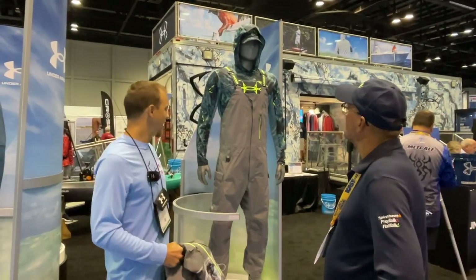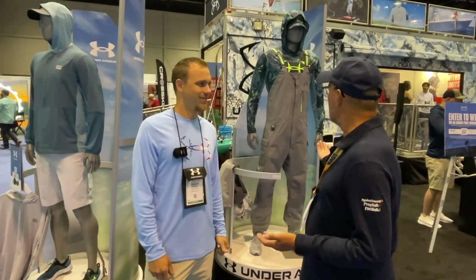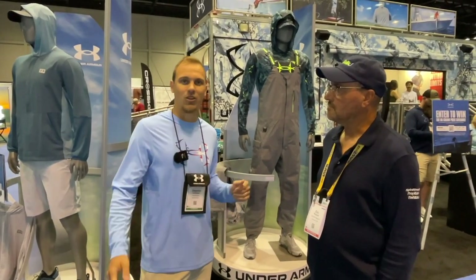You see it here as part of our Isochill collection — it's a very neat add. This is going to be launching December 20th, January 20th as we go into the Spring 23 season. You can find it on UnderArmour.com or at your closest Under Armour dealer.